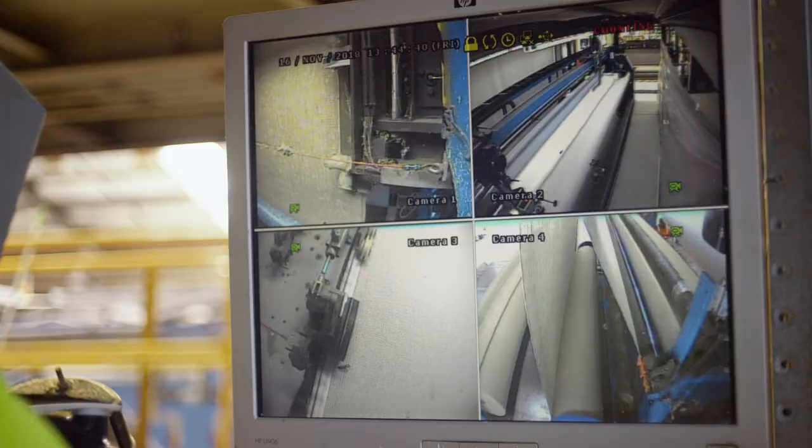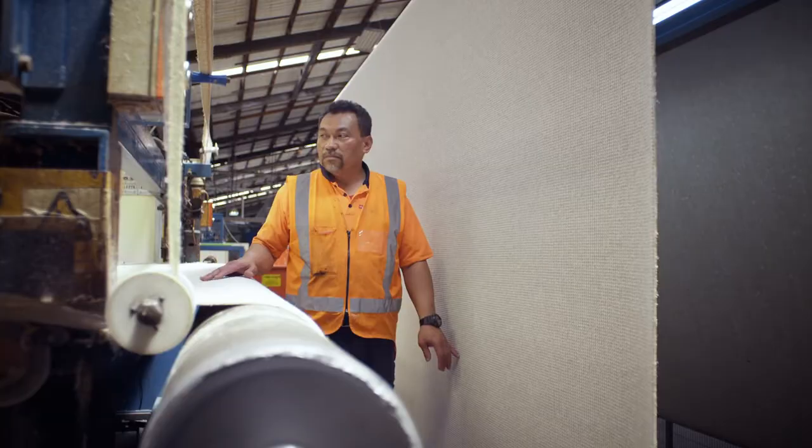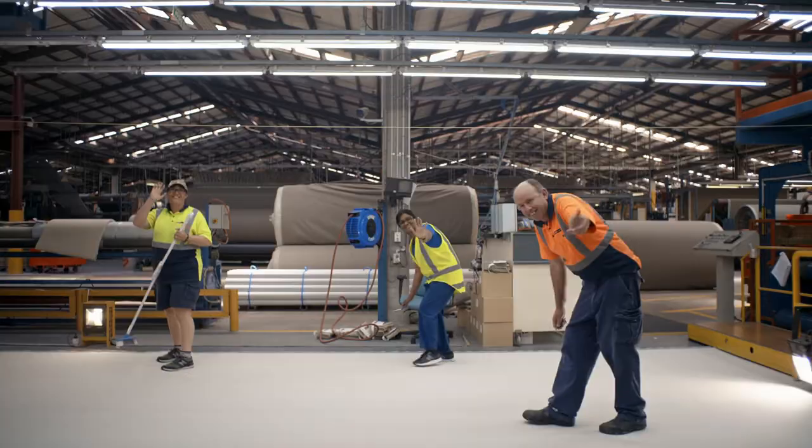Tawanda keeps a sharp eye during the drying process, making sure there are no creases or folds in the backing. Lee oversees the final trimming process.